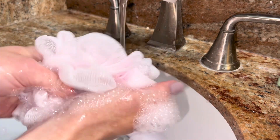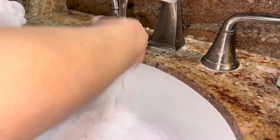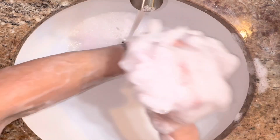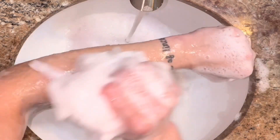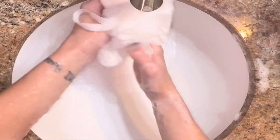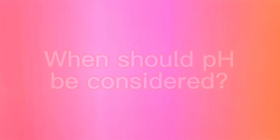Your skin — or rather your acid mantle — has a natural pH of about 5.5. The acid mantle is a fine film that acts as a barrier and regulates oil and water. When bathing, your acid mantle's pH slightly fluctuates, then returns to normal as quickly as 15 minutes later. So even if you used a highly acidic or highly alkaline product, it wouldn't change the natural pH of your acid mantle.